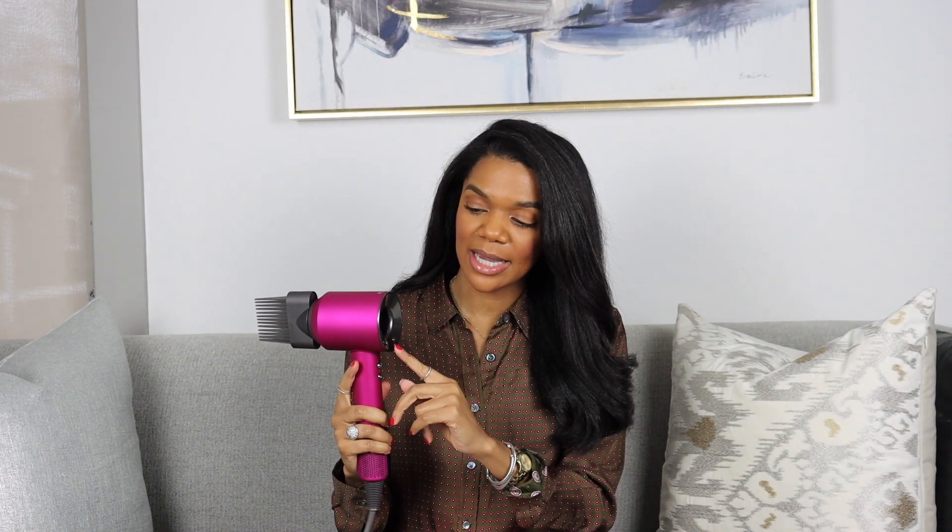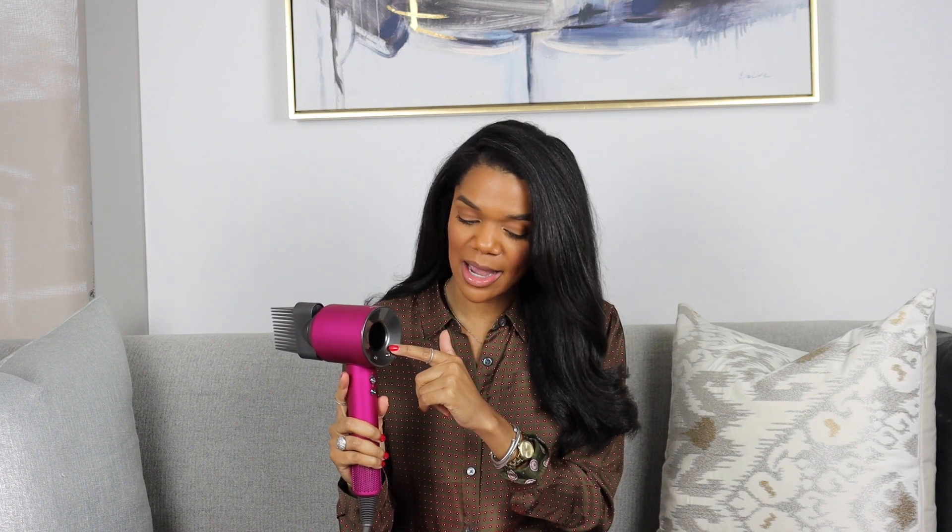Something else I love about this hair dryer is that there are LED lights on the side. It lights up when you need to change the filter, and it turns red on the heating side when you need to contact the Dyson helpline — so if something is malfunctioning, it lets you know to reach out to the company.